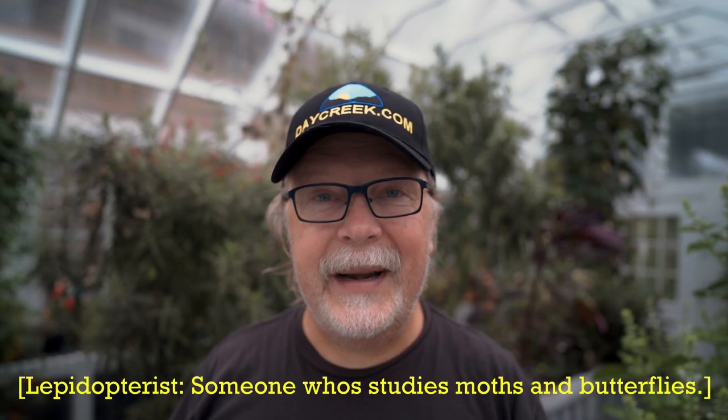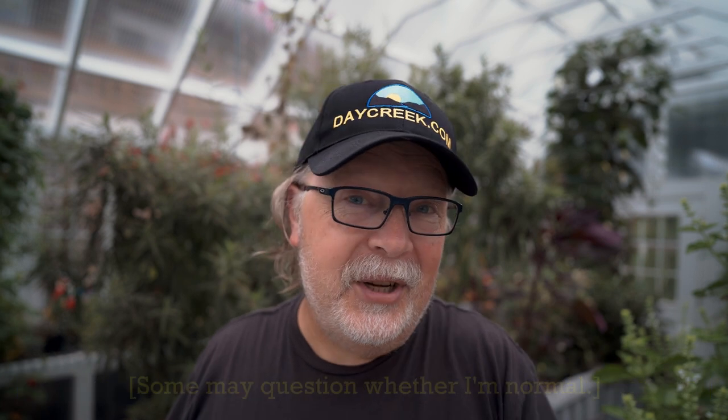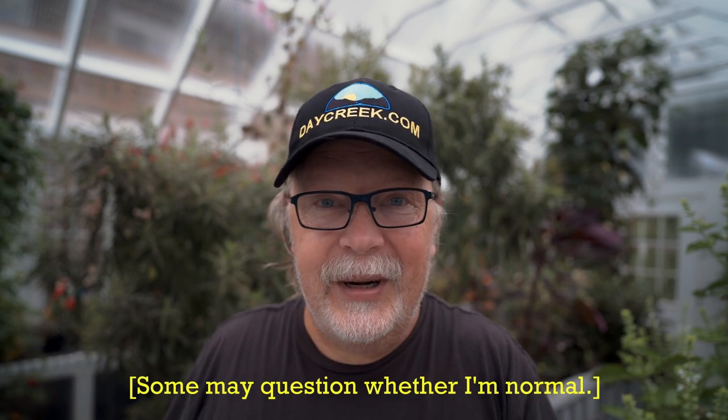I am not a lepidopterist, nor do I play one on YouTube. I'm just a normal guy who likes to enjoy and record nature. I have done some research via the internet, and we all know some things could be correct and others may not be, so please do your own research and come to your own conclusions.